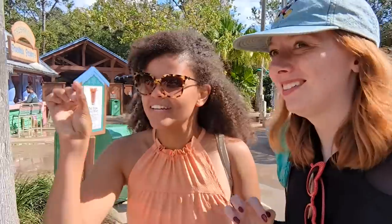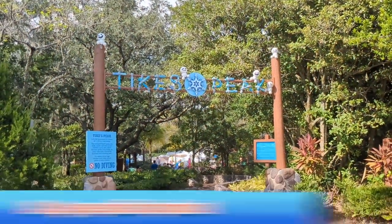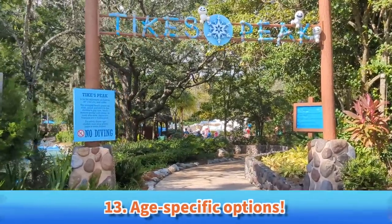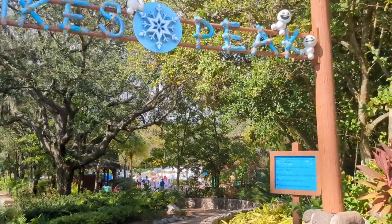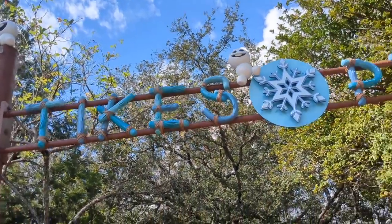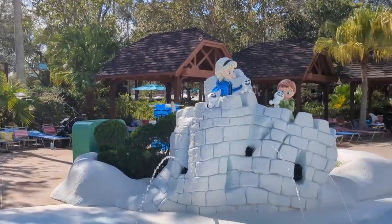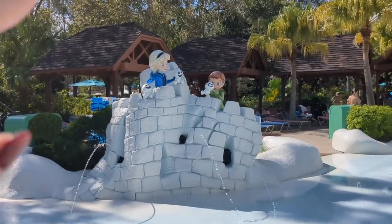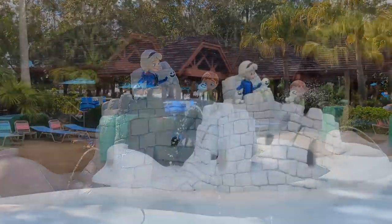Our next stop is a very exciting location because it's been updated — looks very different and it's a very exciting update for fans of Disney movies. Our next must-do is to check out the age-specific areas. There are two at Blizzard Beach. The first is Tikes Peak, which is for kiddos 48 inches and under. Tikes Peak has gotten a Frozen overlay — it's so sweet! It's got Anna and Elsa, specifically the scene in Frozen 2 where Elsa is helping Anna build Snobies.